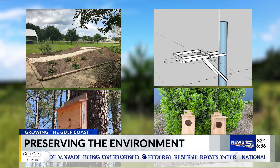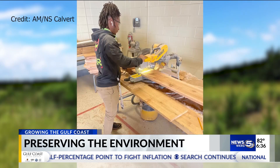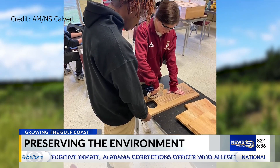The most recent addition is duck boxes. With a lot of wetland habitat on site, the environmental engineers at AMNS partnered with Citronelle High School's agriculture class to help build the boxes and give ducks and their eggs a safe home.